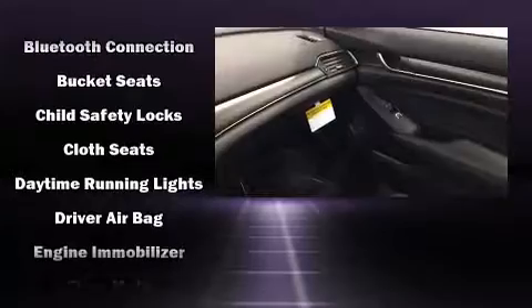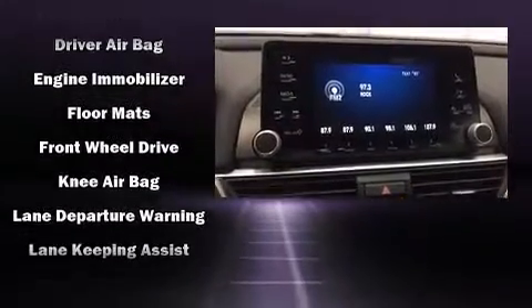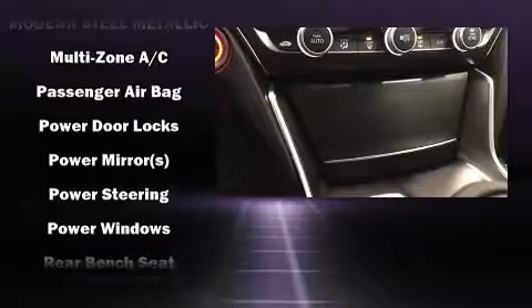Passenger security is always assured thanks to the various safety features, such as dual front impact airbags with occupant sensing airbag, head curtain airbags, traction control, brake assist, and four-wheel disc brakes with ABS.